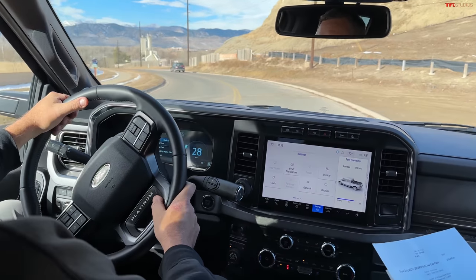Should we tell them the final price? Yeah, let's do it. How much? $104,000. What? That's over $30,000 more than the XLT gasser.